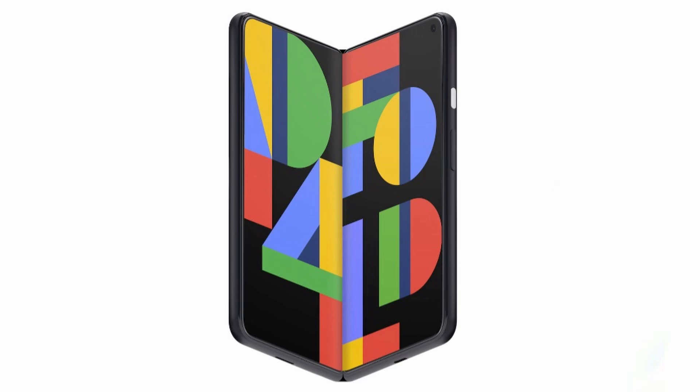Continuing on the foldable news, yesterday we learned that Google has ordered foldable panels from Samsung for an upcoming Google Pixel Fold. It is confirmed that Google will be making a foldable phone.